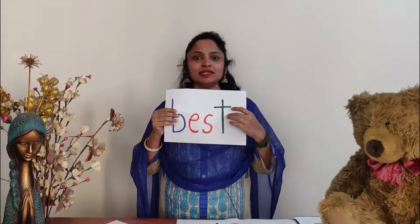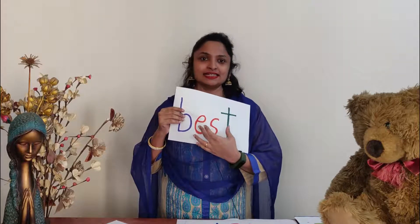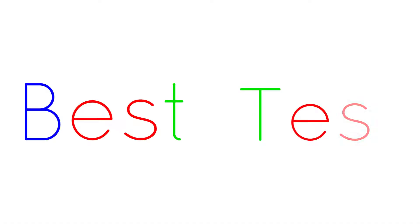P-E-S-T — 'Pest.' The second person has to say a word ending with the letter T, which is rhyming to this word. P-E-S-T, 'Pest.' And the word is 'Test' — T-E-S-T. So you can see it's rhyming: Pest, Test. This is one game in which the child can improve vocabulary.